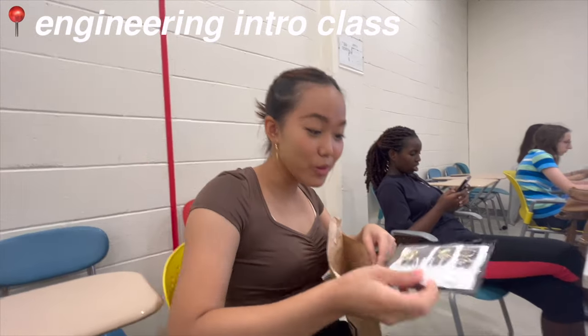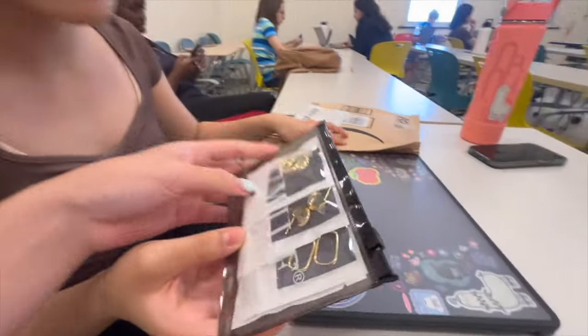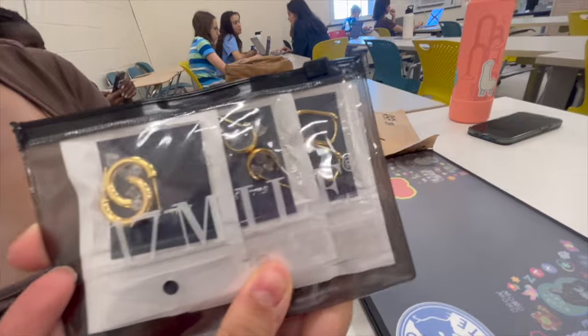We're unboxing gold earrings. What class are we doing? Engineering. Some movies — you love it.